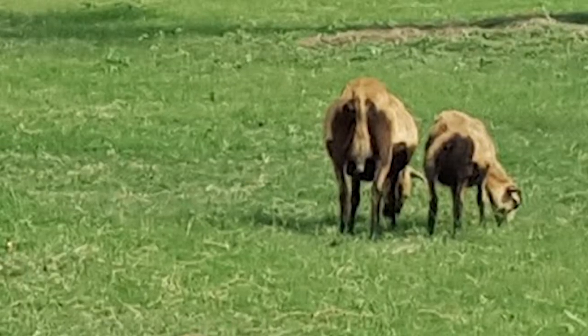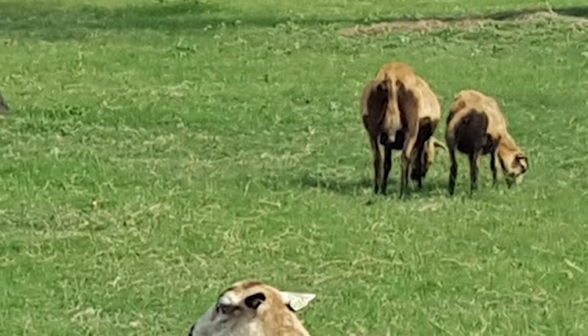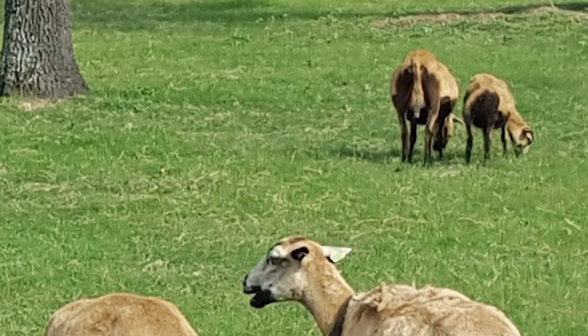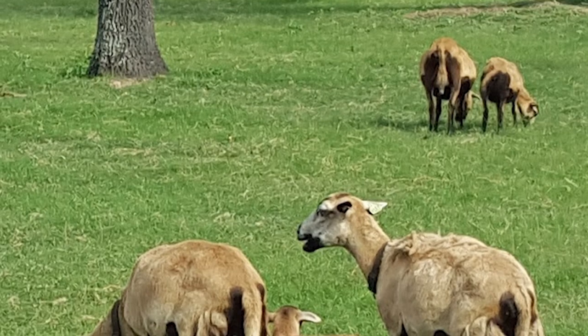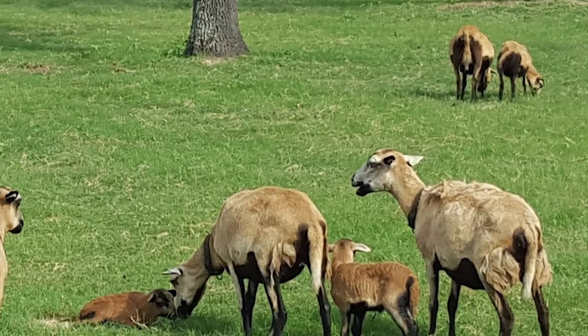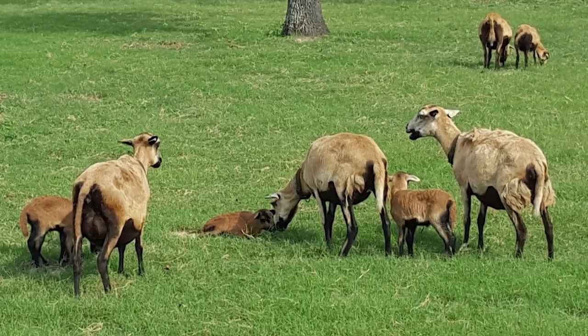They are very disease-resistant and parasite-tolerant, and these genetic traits, along with their African origin and adaptation to tropical climates, have created a demand for black-bellied sheep in cross-breeding programs. Despite being goat-like in appearance, they are true hair sheep.